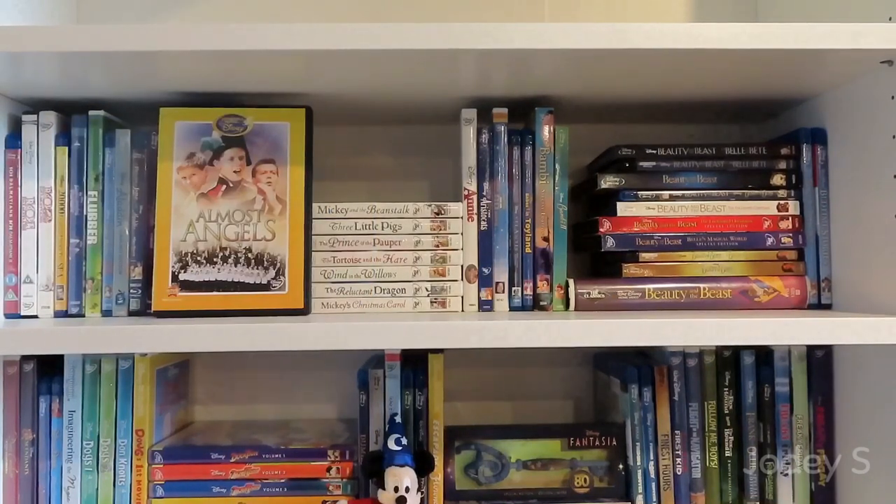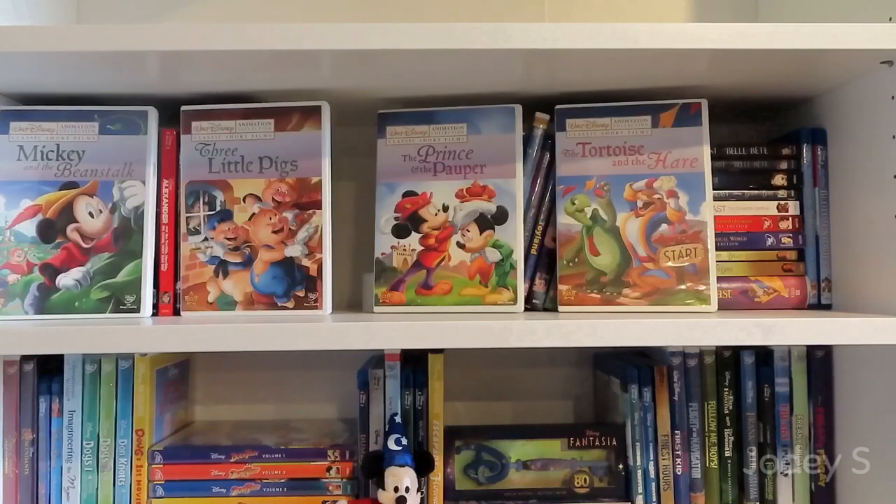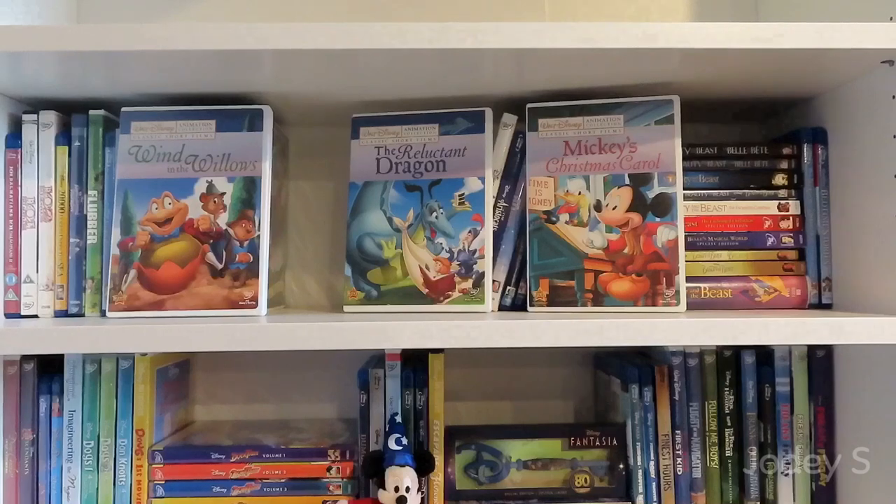Alice in Wonderland and Alice Through the Looking Glass. Almost Angels. American Legends — Paul Bunyan, John Henry, Johnny Appleseed, and The Brave Engineer. The Walt Disney Animation Collection classic short films: Mickey and the Beanstalk, The Three Little Pigs, The Prince and the Pauper, The Tortoise and the Hare, Wind in the Willows, The Reluctant Dragon, and Mickey's Christmas Carol.